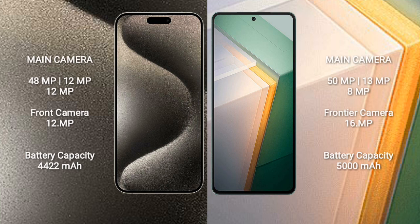The iPhone 15 Pro Max features a rear triple camera setup of 48MP, 12MP, and 12MP, plus a 12MP front camera. The Vivo IQ 11 also has a rear triple camera setup of 15MP, 13MP, and 8MP, with a 16MP front camera.